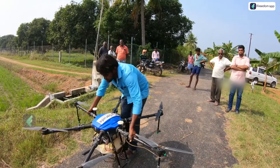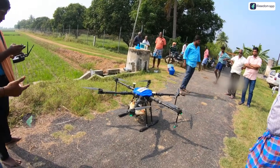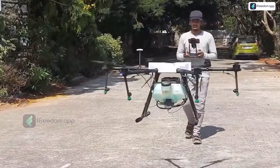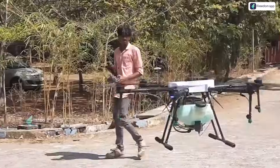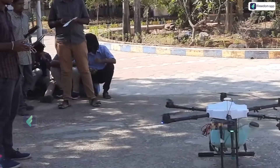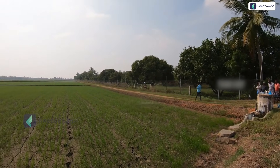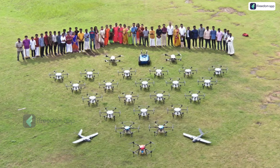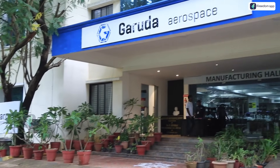Do you limit drone technology only to farmers? No. We work at the college level as well. We have 30 different types of drones with multiple use cases. We do industrial-oriented drones, work with clients, and set up drone labs — centers of excellence — in colleges. This also creates job opportunities for students.